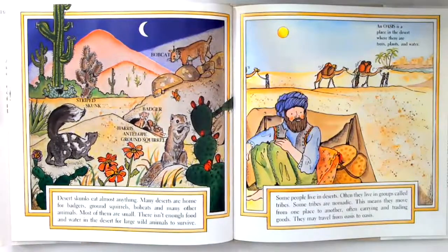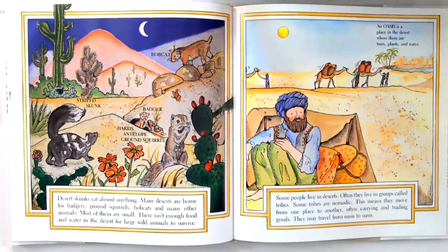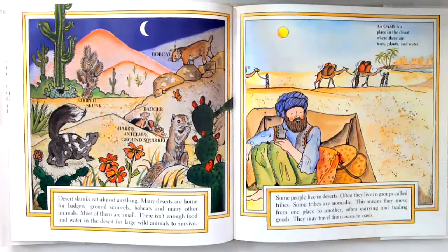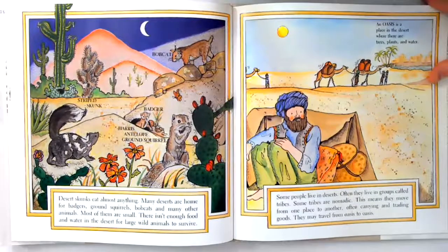Some people live in deserts. Often they live in groups called tribes. Some tribes are nomadic. This means they move from one place to another, often carrying and trading goods. They may travel from oasis to oasis. An oasis is a place in the desert where there are trees, plants, and water.